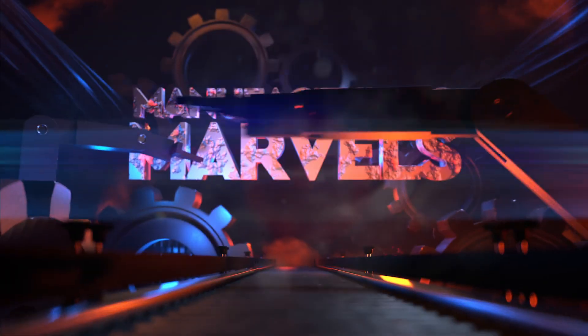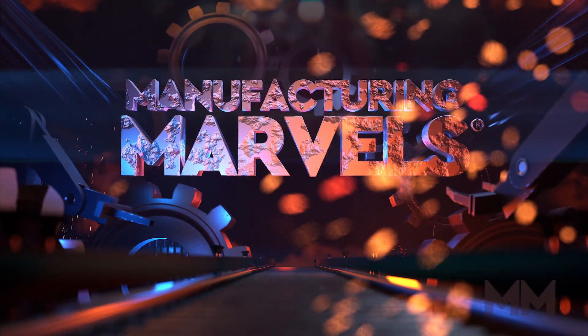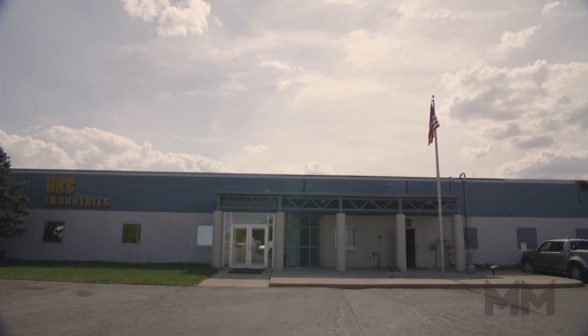Hi, this is Alan Ackles. Welcome to Manufacturing Marvels. Today we're in Holland, Ohio and home of DRS Industries.